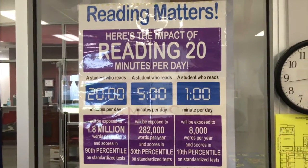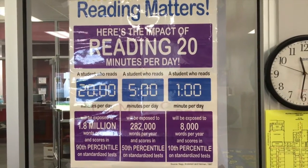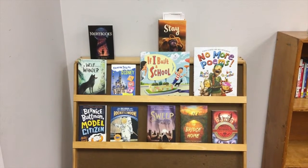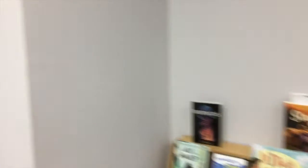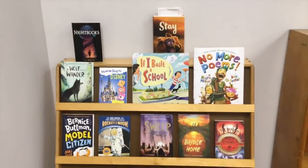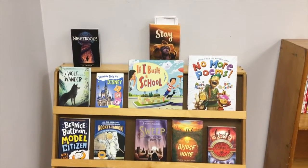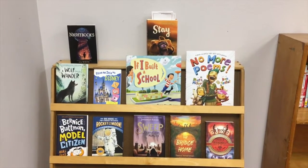It doesn't matter what you read — just read for 20 minutes every day and it will definitely improve your vocabulary. Third through sixth grade read the Bluebonnet books, and there's a special place in our library that houses them. Bluebonnet books are 20 books recommended by Texas librarians as excellent reads for grades 3 through 6.